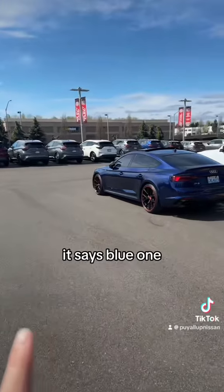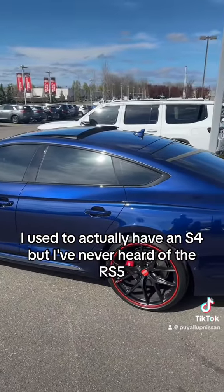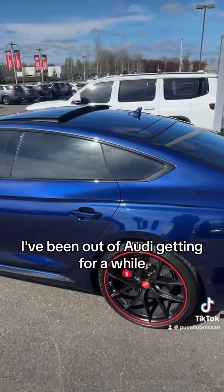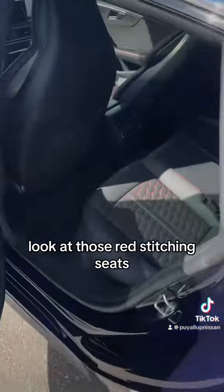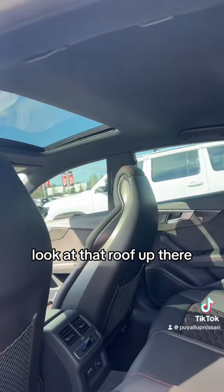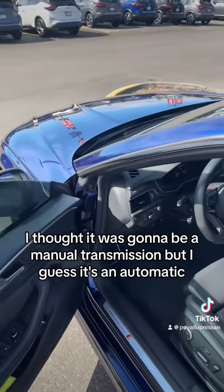This is it right here. It's this blue one. It's got super low miles. Audis used to be one of my all-time favorite cars — I used to actually have an S4, but I've never heard of the RS5. I've been out of the Audi game for a while. Look at those red stitching seats, look at that roof up there. Not a panoramic. Let's get up front. I thought it was going to be a manual transmission, but I guess it's an automatic.